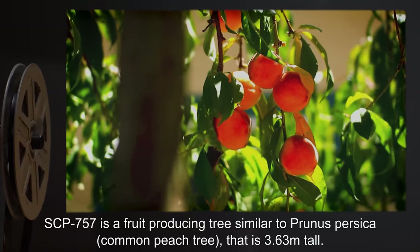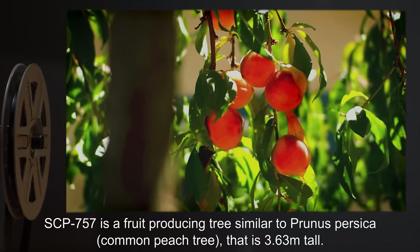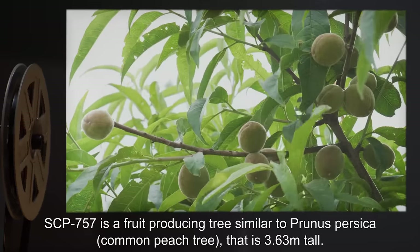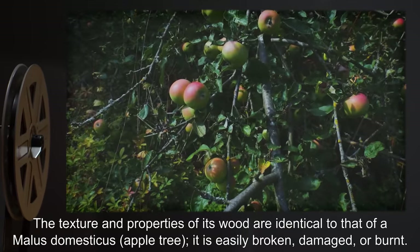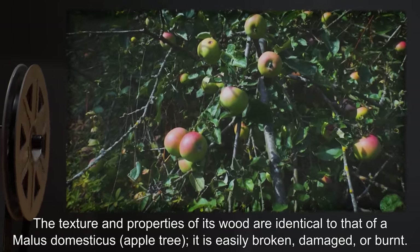Description: SCP-757 is a fruit-producing tree, similar to Prunus persica, the common peach tree, that is 3.63 meters tall. The texture and properties of its wood are identical to that of Malus domesticus, the apple tree. It is easily broken, damaged, or burnt.